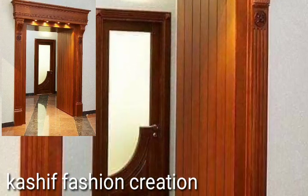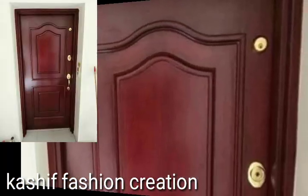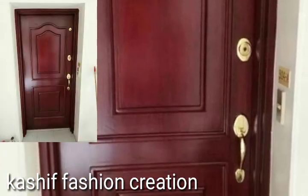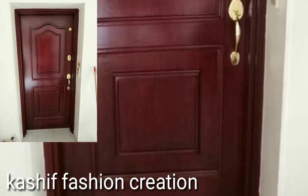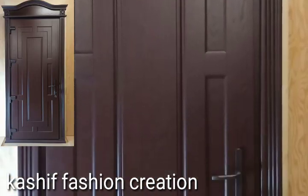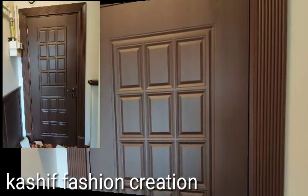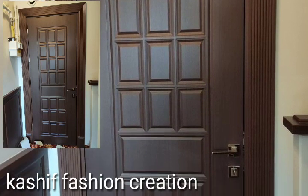Hi friends, welcome back to the YouTube channel. Hope you're all fine and good. Today we'll see in this video modern beautiful wooden door design ideas. You will see stylish original wooden door ideas in 2024.